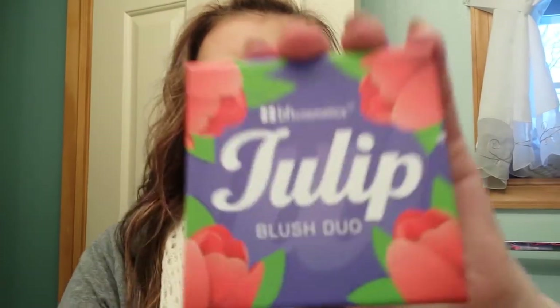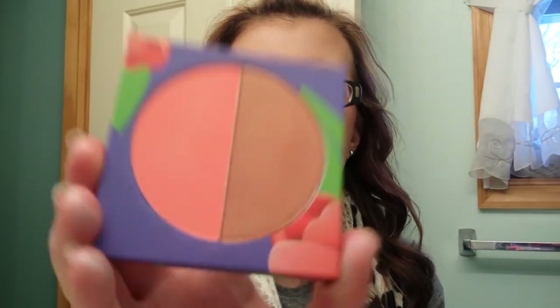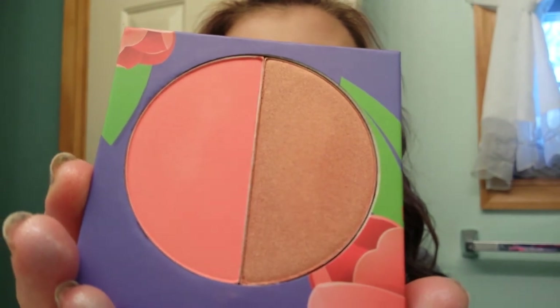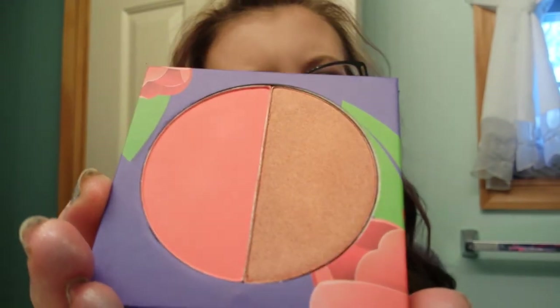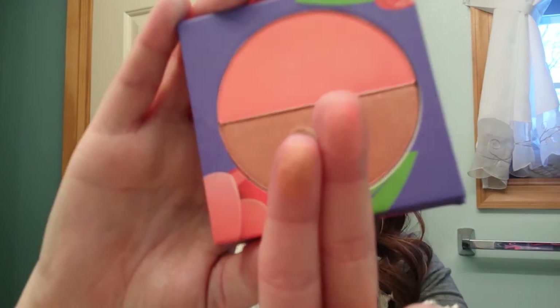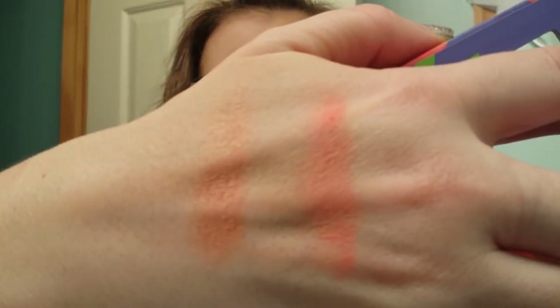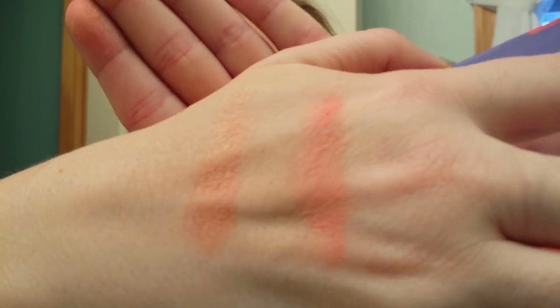The other one I have is Tulip. Again, a mirror. This is like a coral and like a bronzer, but it has a sheen to it so you have to be careful. These both have a sheen to them, so I don't know if you'd want to use it as a bronzer — it kind of makes me nervous. They're both very pigmented. Very pretty.